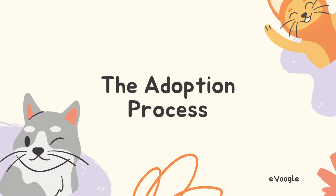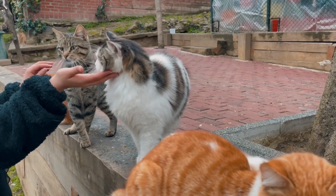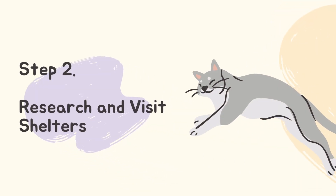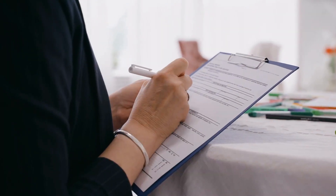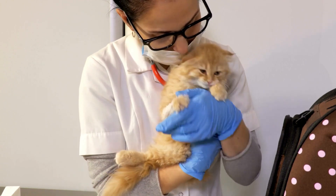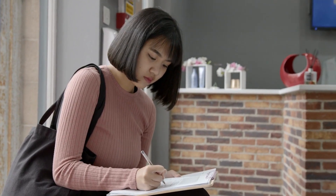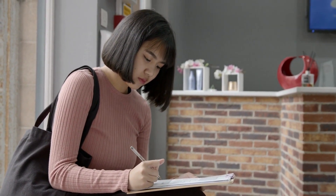The adoption process. Adopting a cat from a shelter is a straightforward yet rewarding process. It typically involves the following steps. Step 1: Research and visit shelters. Start by researching local shelters or rescues in your area. Understand their adoption policies, visit their facilities, and get to know the cats available for adoption. Step 2: Application and Interview. Complete an adoption application, providing necessary information about your lifestyle, experience with pets, and preferences. Some shelters may conduct an interview to ensure a good match between the cat and the adopter.